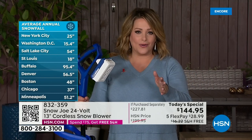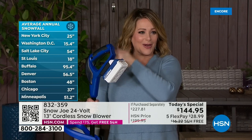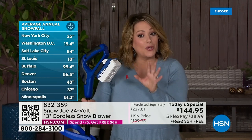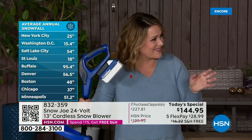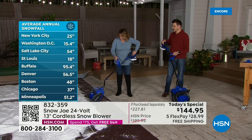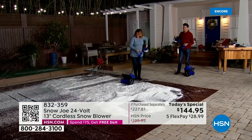There might be snow right now where you live. Some of the average inches of snow people are already dealing with — look at New York. Remember, Buffalo had that huge storm a couple weeks ago. So just because we don't have the snow right now doesn't mean it's not coming.